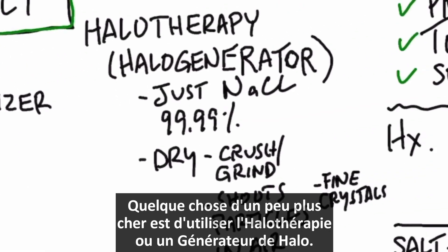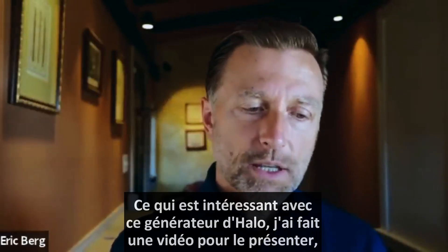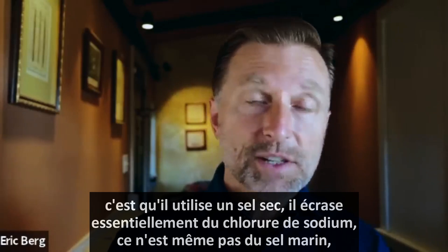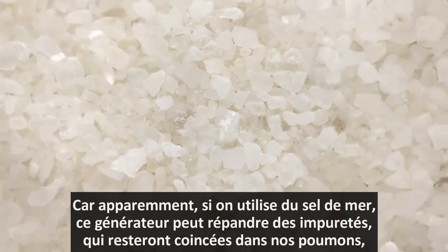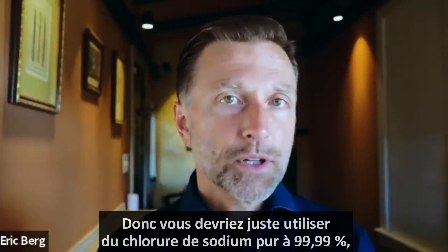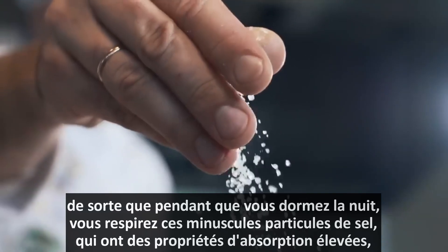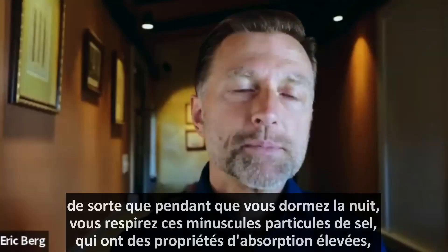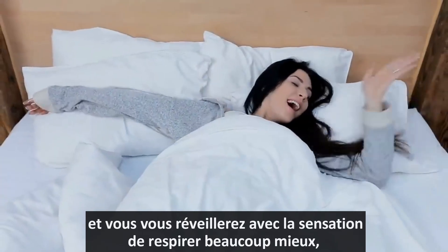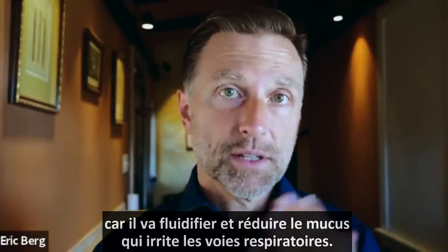Something a little more expensive is halo therapy, using a halo generator. The term 'halo' comes from the Greek word meaning salt. This halo generator uses dry salt — it crushes pure sodium chloride, not sea salt, because sea salt can introduce impurities that get stuck in your lungs. You want 99.99% pure sodium chloride. It crushes it into very small particles and shoots them through the air in your room. As you're sleeping at night, you breathe in these tiny salt particles, which have super absorbing properties, can go right into your skin, and are very anti-inflammatory and antimicrobial. You'll wake up able to breathe a lot better because it thins the mucus and reduces irritation throughout your respiratory system.